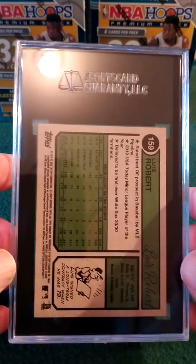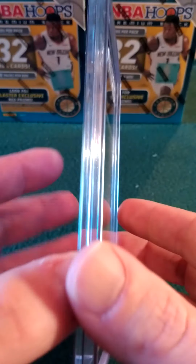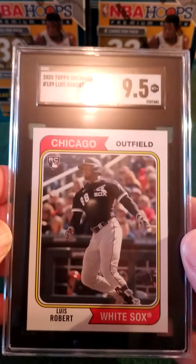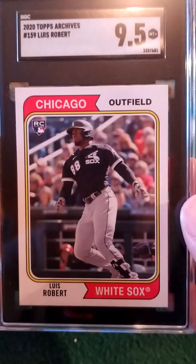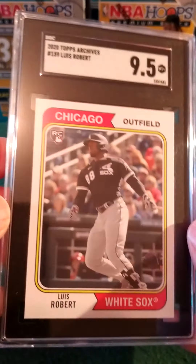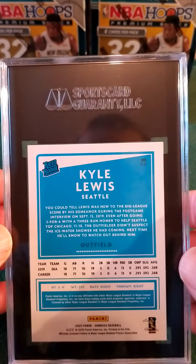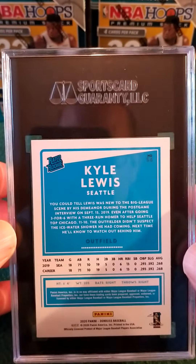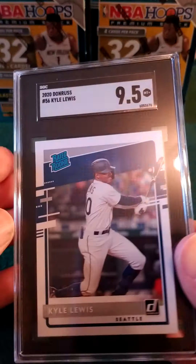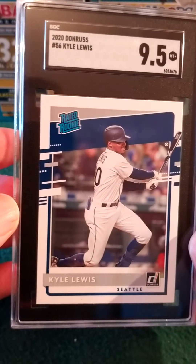Here is a Luis Robert Archives — man, I thought these were just beautiful. Come on, give me a 10 — we'll take it, 9.5. Archives Luis Robert rookie card. Love the nostalgic look — maybe it's because I'm an old man. Another huge PC guy coming up: we got a Kyle Lewis — I believe this is Optic or Donruss rookie card — it's Donruss, 9.5. Very nice.